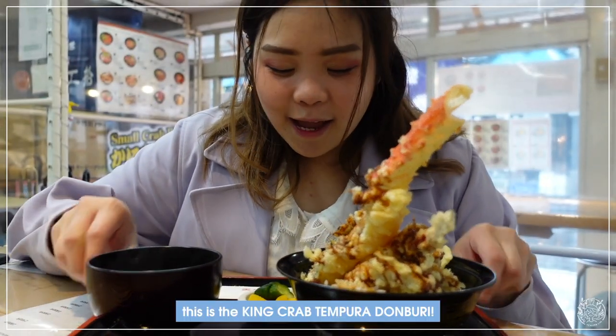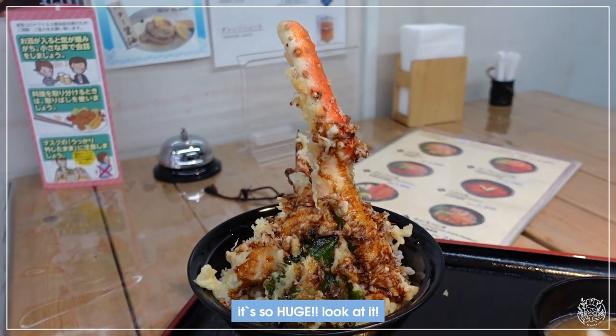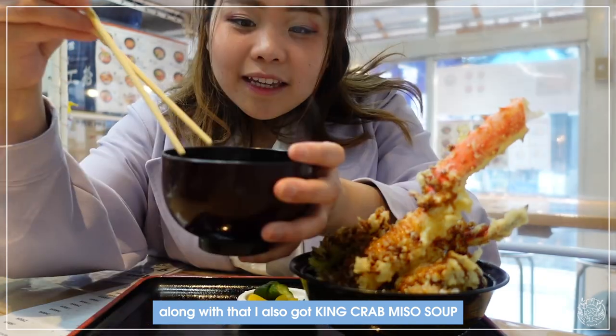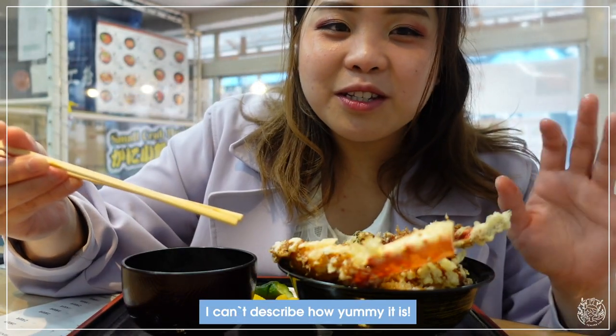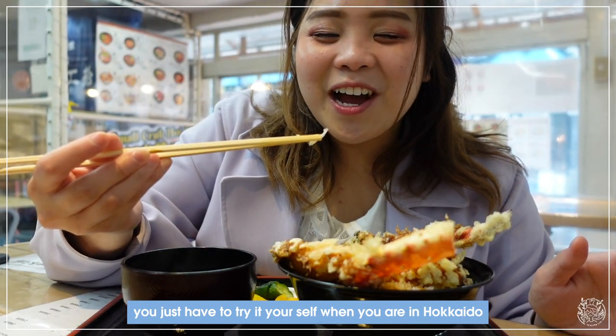This is the king crab don — so huge, look at it! And along with that I got king crab soup. Itadakimasu! I can't describe how yummy it is. You just have to try it yourself when you're in Hokkaido.